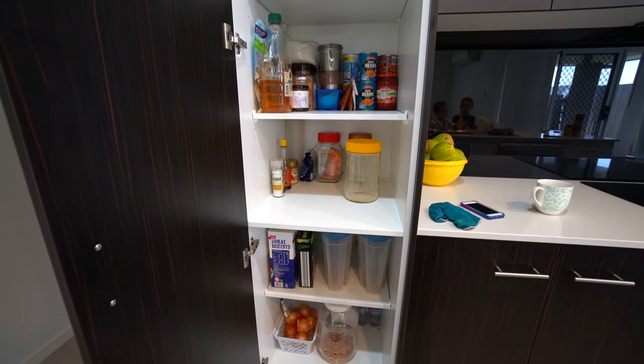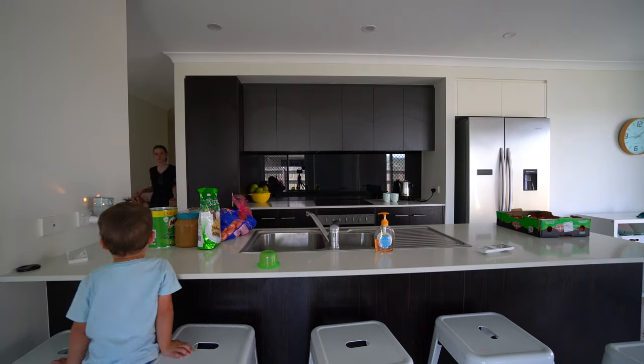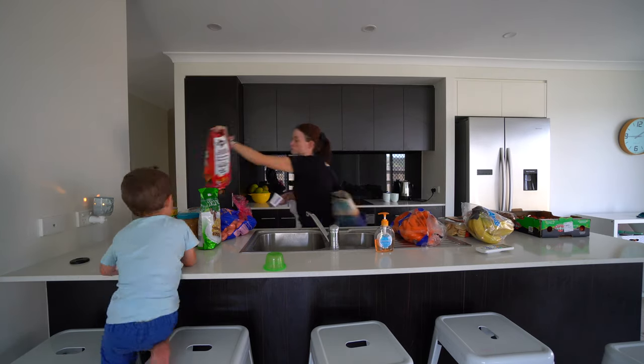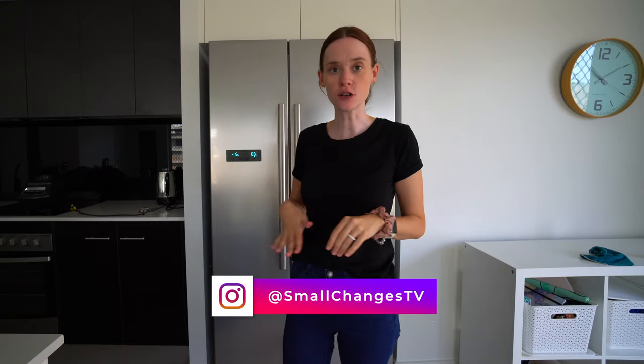We are home from Costco! Instead of just doing a Costco haul, a lot of you asked about how I store it and how I organize my fridge and pantry. So as I unpack into my fridge and pantry, I will let you know what I got, how much it costs, and how I store it. I have a little boy having a milkshake over there, so hopefully he'll be nice and quiet for us. Let's get started.